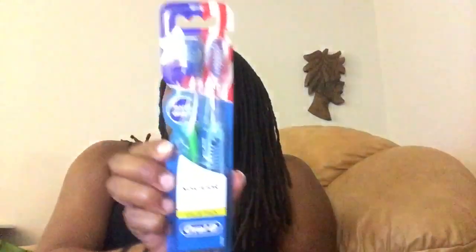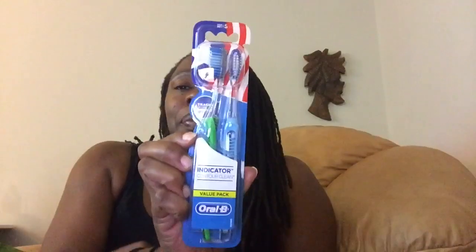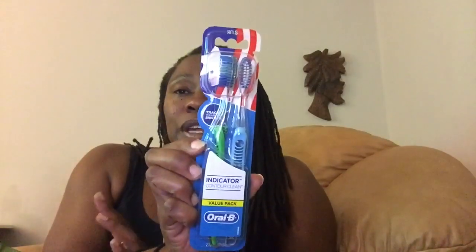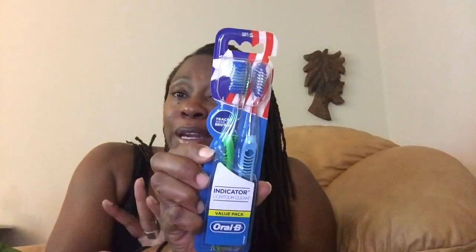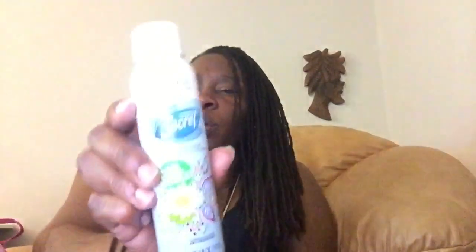These Oral-B toothbrushes were $2.99. I had a dollar off Oral-B and they doubled that coupon, so I ended up getting these two toothbrushes for 99 cents. I thought these were great to have as backups. Another 99 cent item — there was a $2 off Secret coupon, doubled to $4 off. I got this Spray-On Live Fresh Invisible Spray Antiperspirant Deodorant in Cool Water Lily.